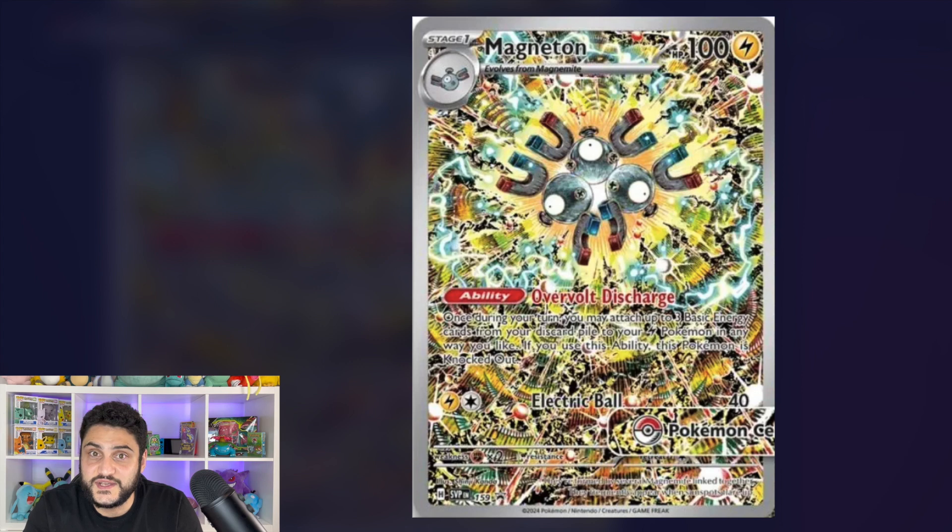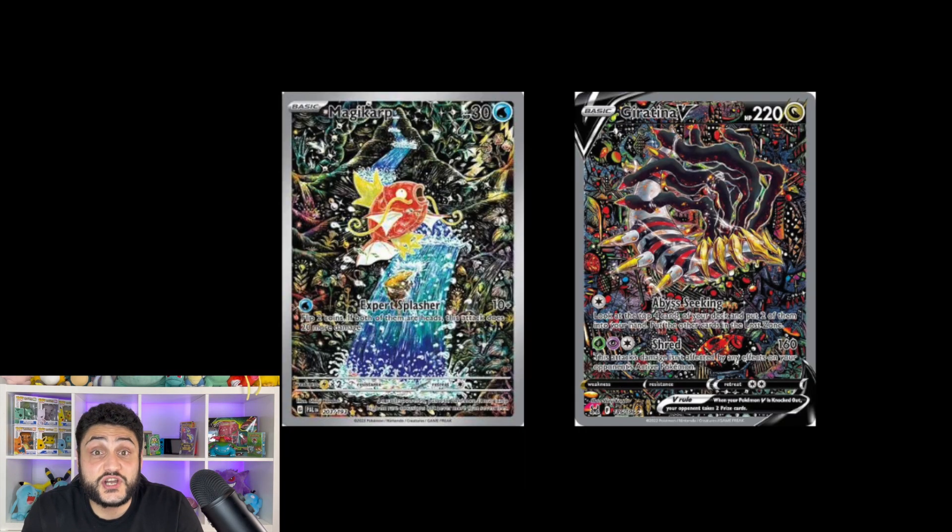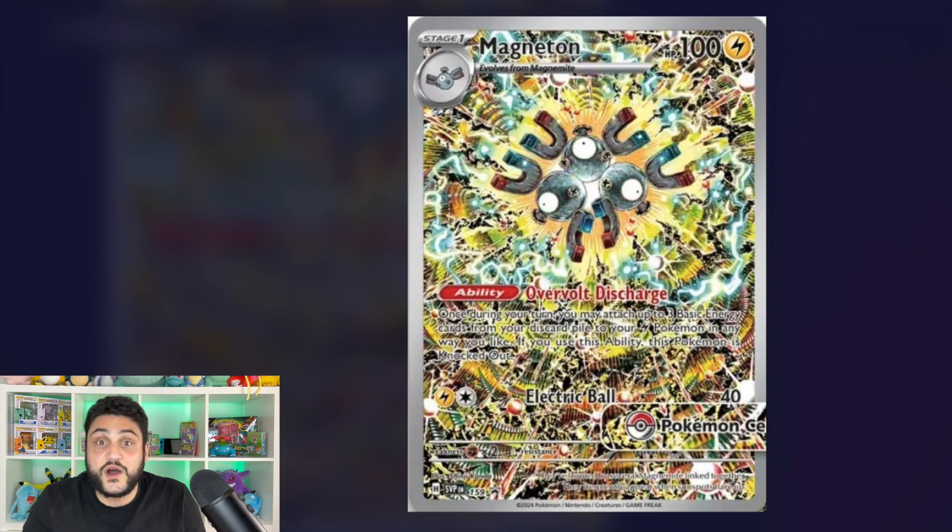The reason I'm highlighting the Magneton promo is because of the illustrator — Shinji Kenda — who also illustrated the Magikarp from Paldea Evolved and the Giratina V from Lost Origin, both chase cards from their sets worth pretty pennies. This is a promo card, but looking at other Gen 1 promos like the Charmander from Obsidian Flames or Snorlax from Pokemon 151, they're doing well in the $50–$60 range. Imagine what this Magneton Pokemon Center stamp could be worth.